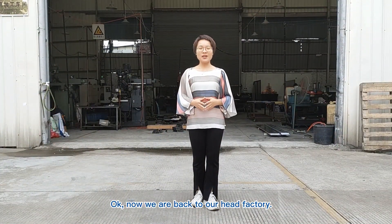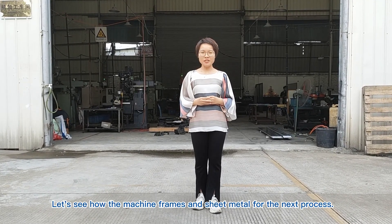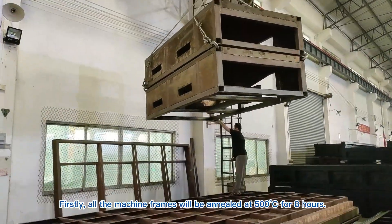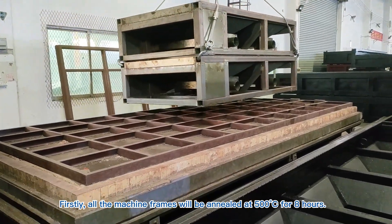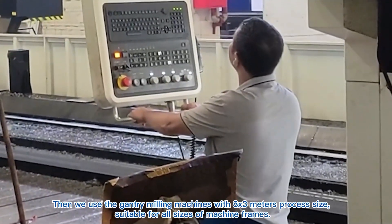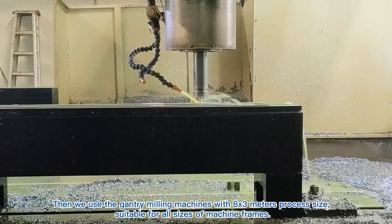Now we are back to our head factory. Let's see how the machine frames and sheet metal go through the next process. Firstly, all the machine frames will be annealed at 500 degrees Celsius for 8 hours. Then we use the gantry milling machines with an 8x3 meters process size, suitable for all sizes of machine frames.